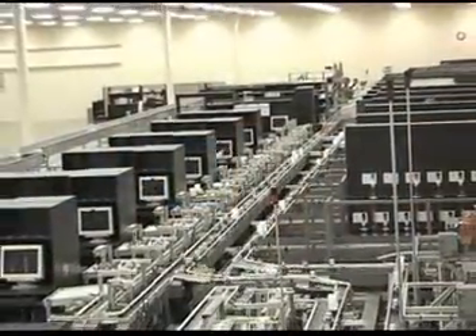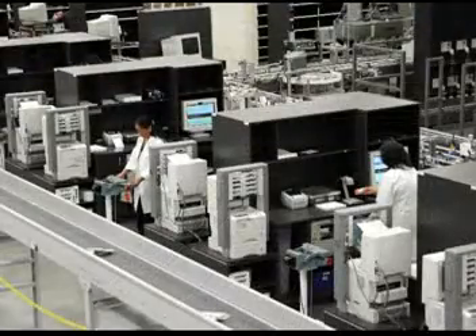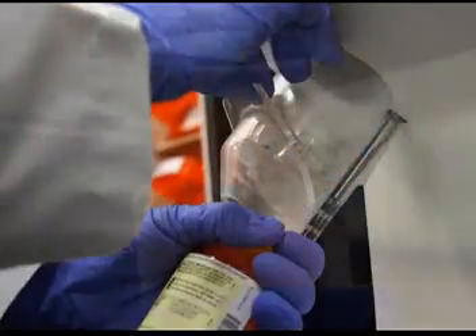You have now followed the life of a prescription through the Rx.com fulfillment process. We hope this video has been informative and helps you understand what Rx.com fulfillment services can do to help your pharmacy group save time and money.